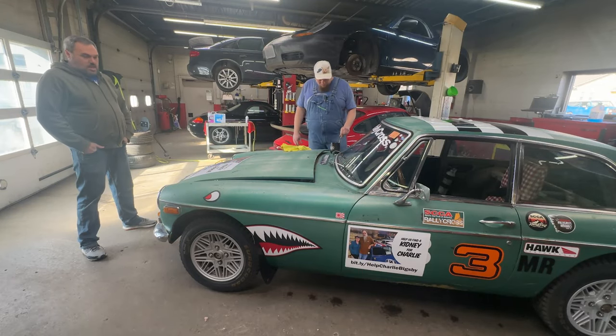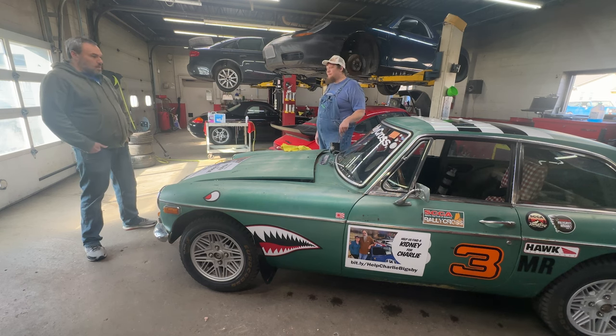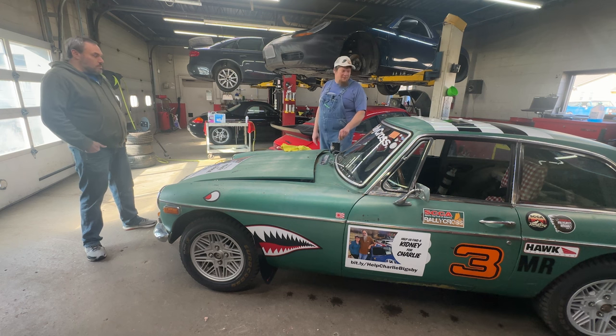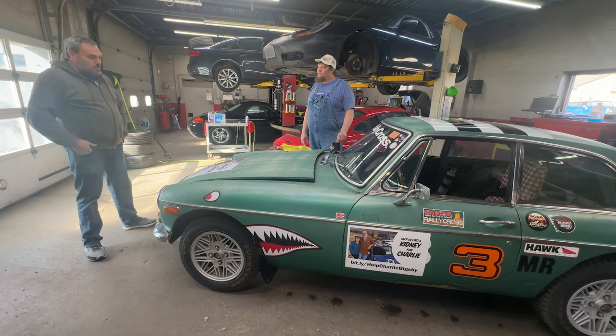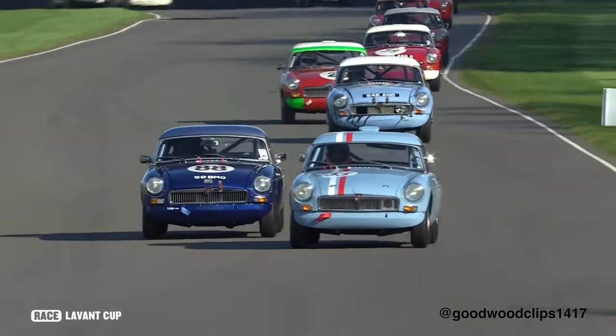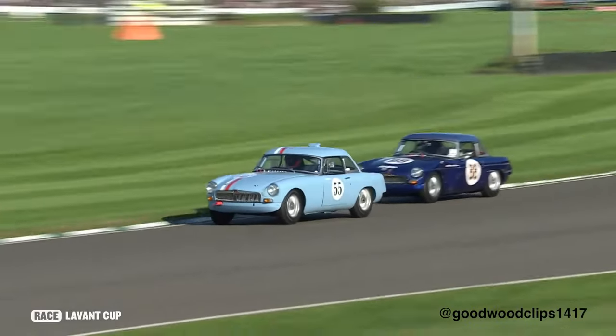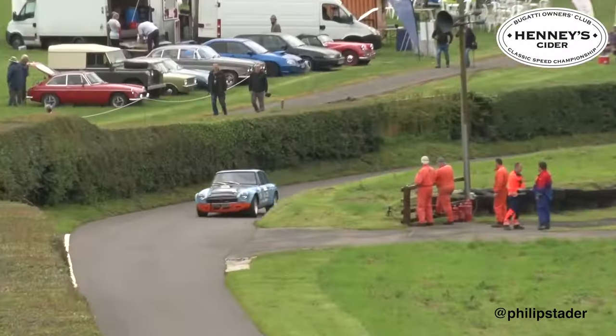I've always loved MGBs. My dad had a '77 MGB when I was a kid, and I kind of grew up going to the British car shows. I had decided long ago that one of these would be in my future, because the GTs are just so much cooler. A convertible's cool — you can let your hair blow — but the GT just has a much better look to it. They raced these pretty extensively. Any track in England throughout the '60s and '70s, any autocross — they called them Gymkhanas then — was full of MGBs. Great enthusiast car.